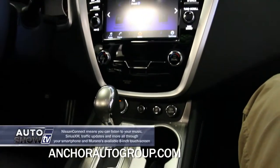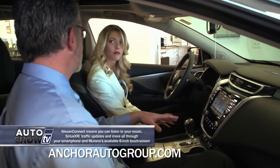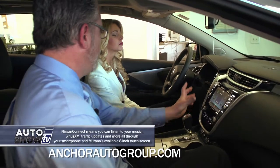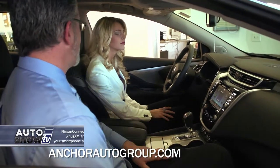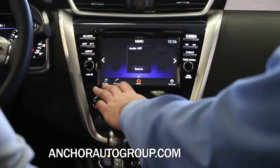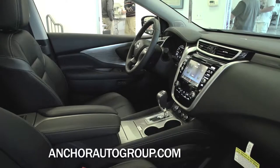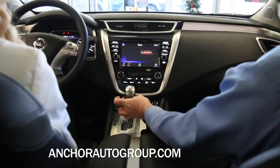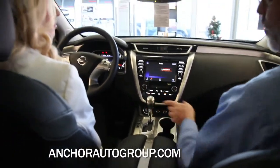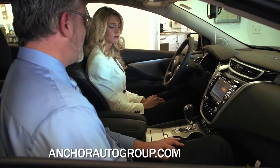Now let's talk about our entertainment system. We're listening to the Bose audio system in the Platinum trim level. You'll also notice the extra-wide seven-inch screen — everything is very easy to see daytime and nighttime, and it's all touchscreen. They did a great job with the luxury look of the shift knob with the chrome as well as the gray wood trim.